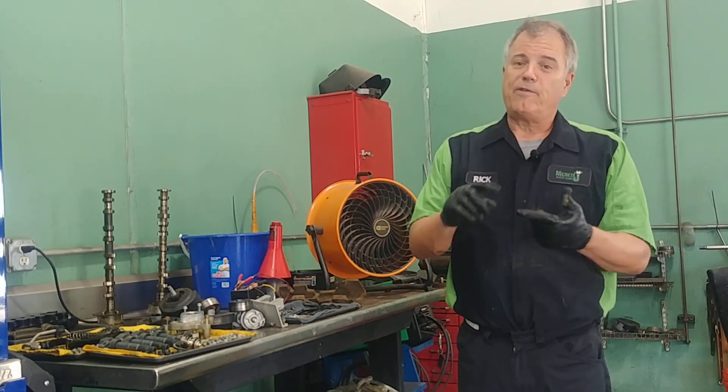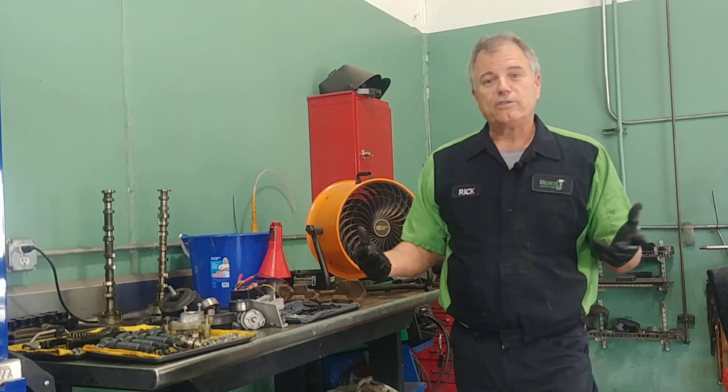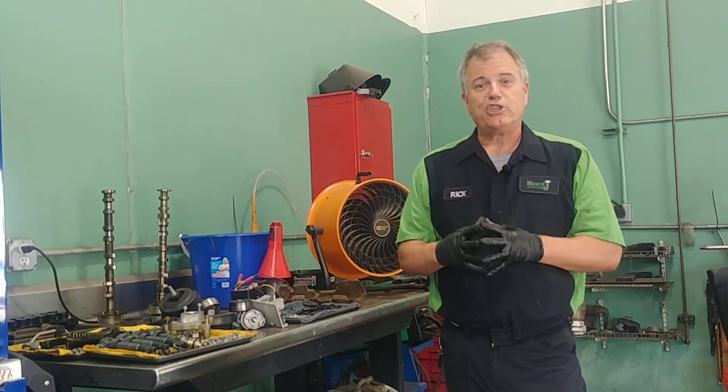So basically, what causes them to leak is a failure of a hose or a failure of a seal. I hope that's been informational to you, and until next time, safe travels and blessings to you.